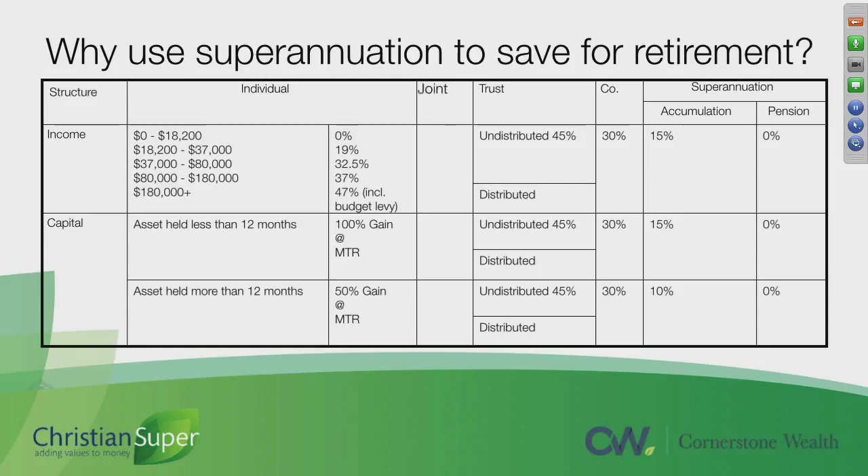So you can invest in individual names, joint names, within a trust, a company, and in superannuation. With superannuation, it's divided into two phases: the accumulation phase and the pension phase.